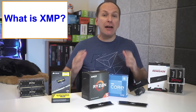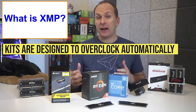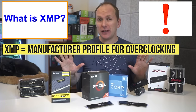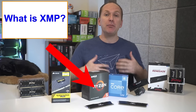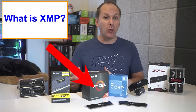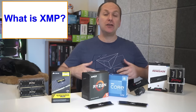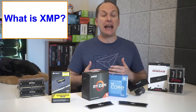Speaking of overclocking, every RAM kit you see is designed to be overclocked automatically using a manufacturer-specified profile called XMP, short for Extreme Memory Profile. Here's where it can get a little confusing, so pay very close attention. Because XMP was developed by Intel, AMD motherboard vendors didn't want to pay Intel royalties to use XMP on AMD motherboards, so they came up with their own ways of utilizing it called DOCP or EOCP. Just know that for practical purposes, if you see DOCP or EOCP in your motherboard BIOS, it's essentially the same thing as XMP.